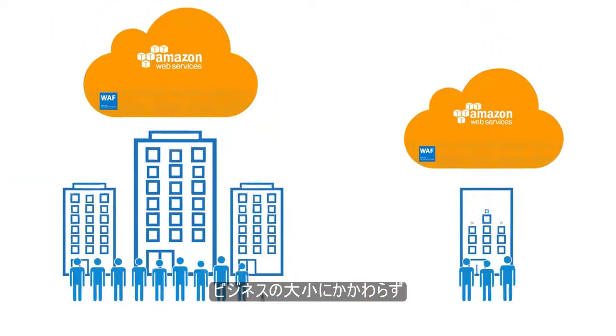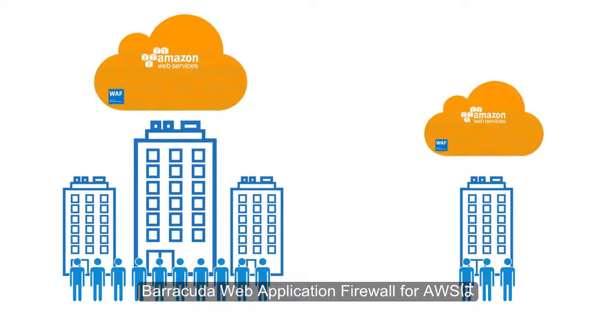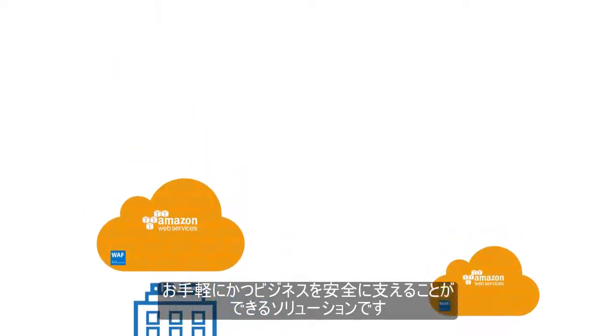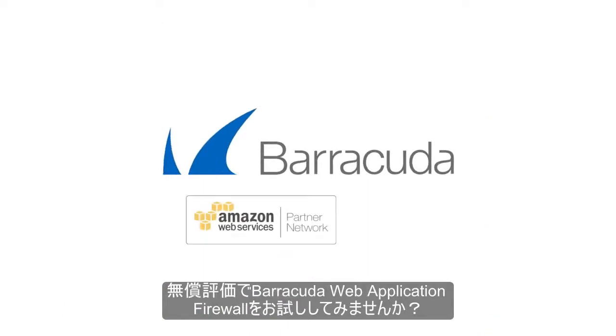No matter how big or small your organization is, the Barracuda Web Application Firewall for AWS is an affordable, easy-to-use solution that will keep your business protected. Start your Barracuda Web Application Firewall free trial today.